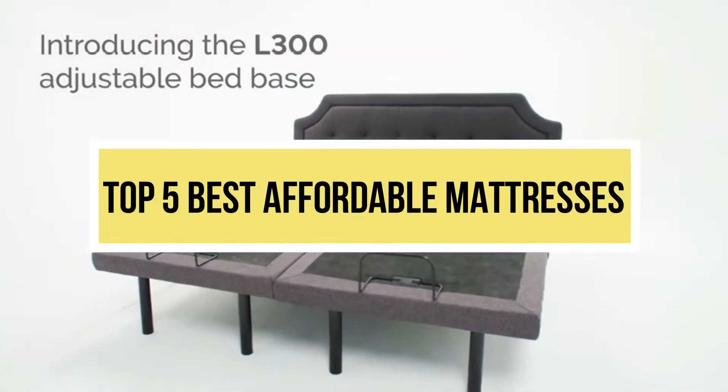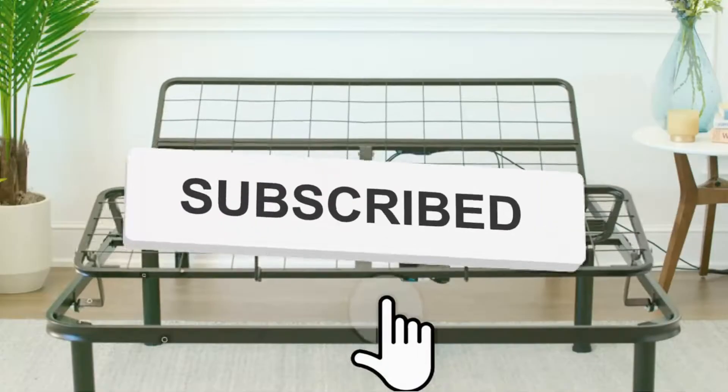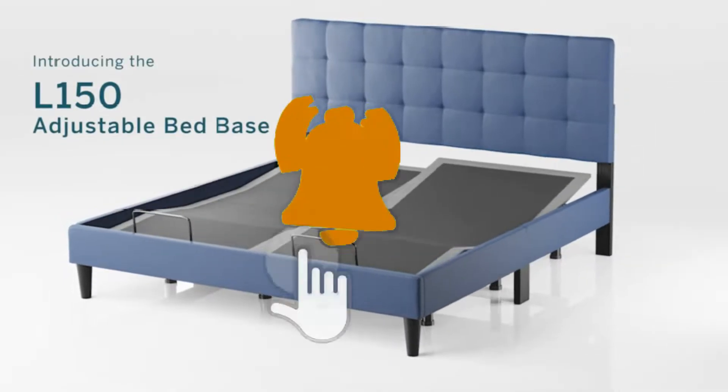Hello viewers, welcome to another great video for the top 5 best adjustable mattresses right now. Subscribe to the channel if you're new and turn on notifications so that you never miss a new video.